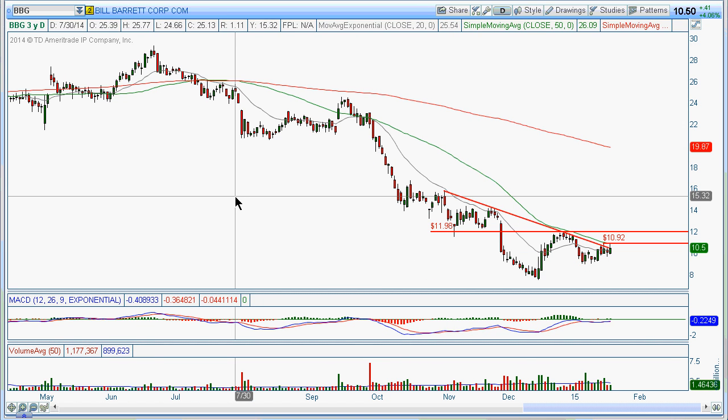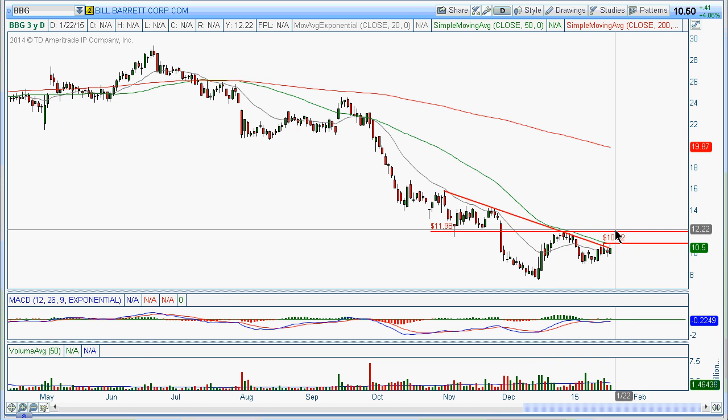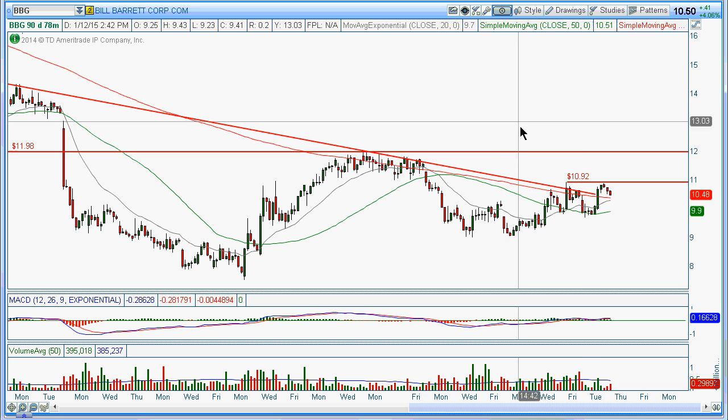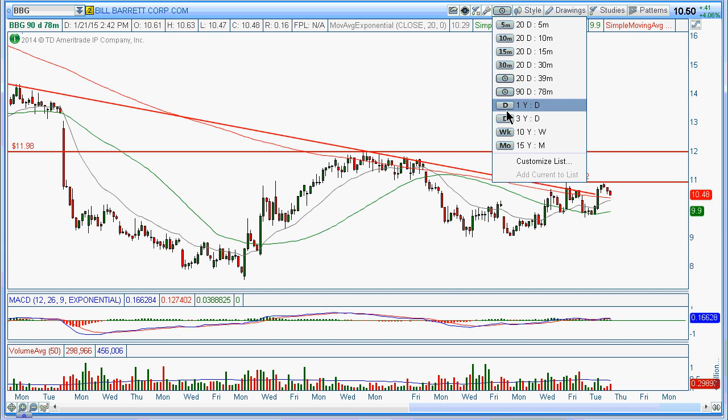Then the next one is Bill Barrett — ticker BBG. We're waiting for this thing to come up to this pivot point here and break above 11.98. But if you want to do a little quick intraday trade, you could play it off this 10.90 level up to this 11.90 or $12 level. There's a nice little pattern you could be trading off. You've got a little breakout pivot, it's trending up, making a higher low. So that's one way to play these — it all depends on how aggressive you are.